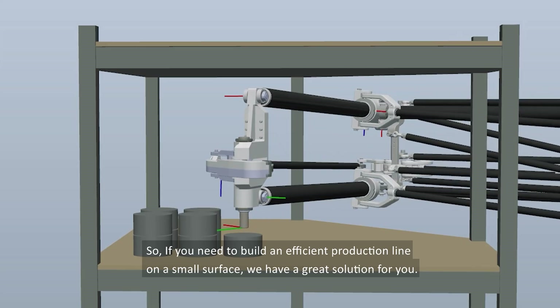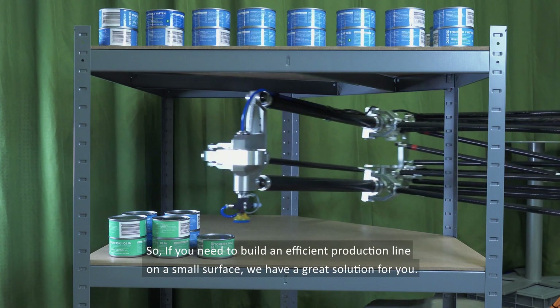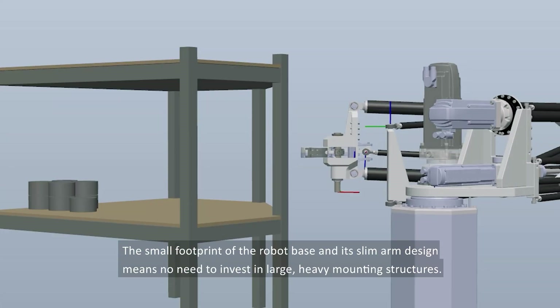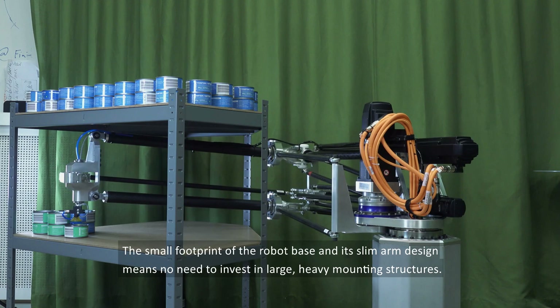If you need to build an efficient production line on a small surface, we have a great solution for you. The small footprint of the robot base and its slim arm design means no need to invest in large, heavy mounting structures.